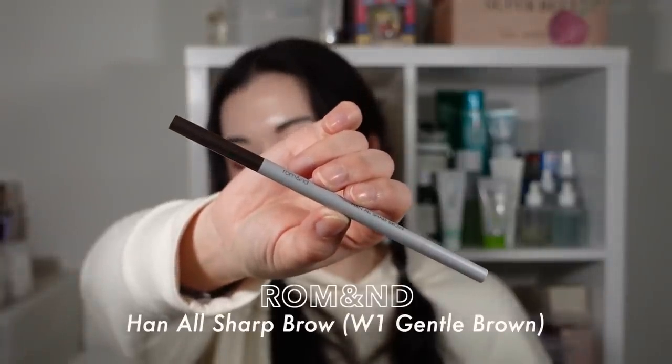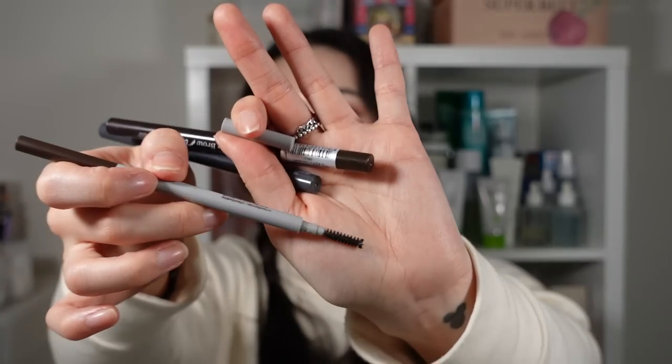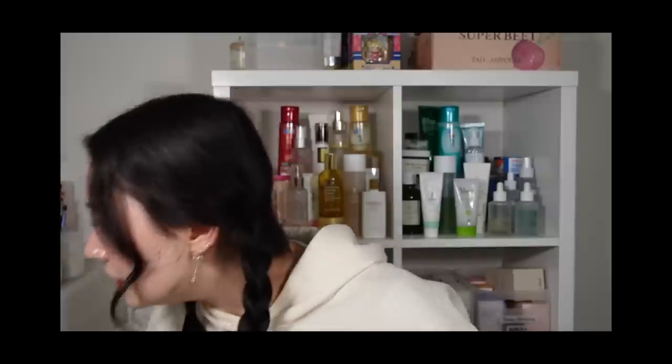Talking about brows, I have a few brow pencils. First, the rom&nd All Sharp Brow — I used it up but I find it's a little too thin. The sharpness is good but I have to spend quite a bit of time applying it because it's so thin, although I do like the thin spoolie. I probably wouldn't buy it again but it was fine.